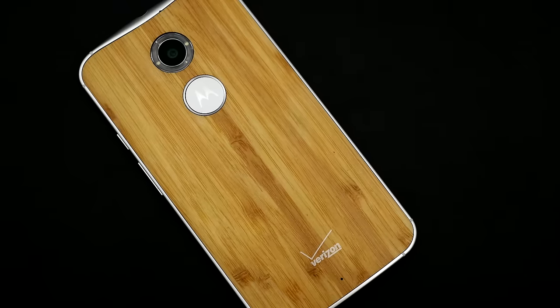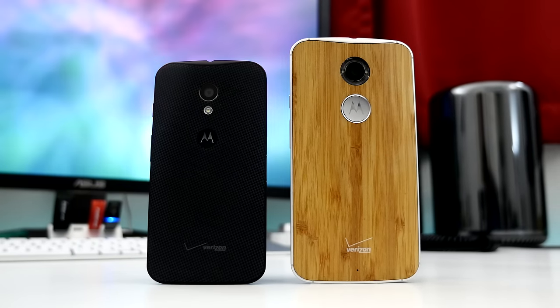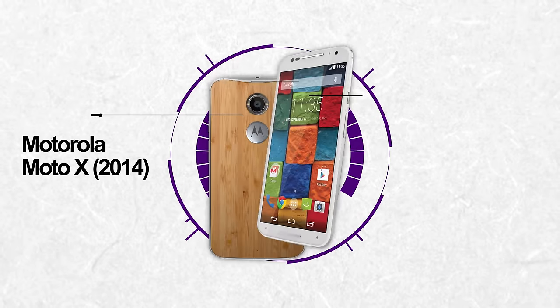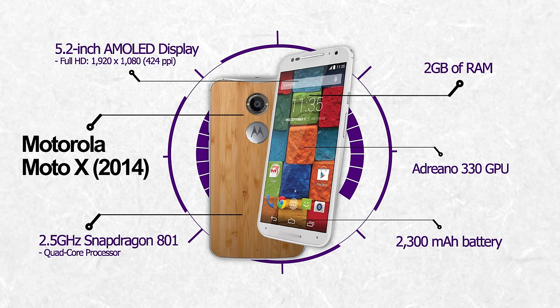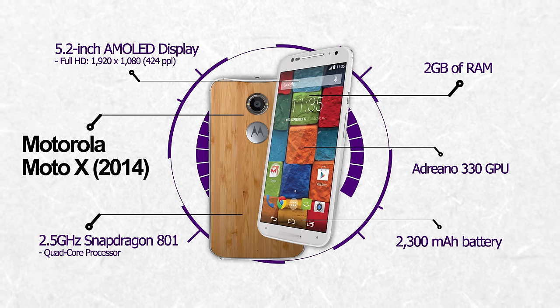The build quality has been improved and the software experience has remained largely untouched. If you've seen the first generation Moto X, this revision will look familiar, but it does have a few notable changes to the hardware and design. The Moto X features a 5.2-inch AMOLED display with a resolution of 1920x1080, giving it 424 pixels per inch, a 2.5GHz Snapdragon 801 processor, 2GB of RAM, and a 2300mAh battery.